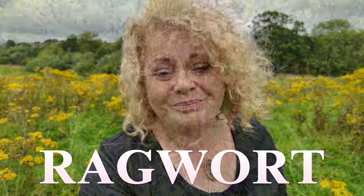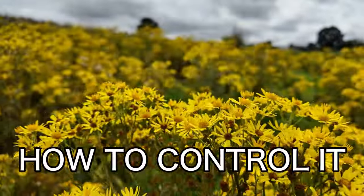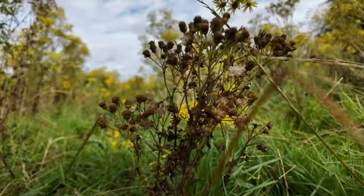Let's talk about ragwort. If you're an equestrian like me, then ragwort will be something that you've more than likely either heard of or dealt with. But do you know the facts and how to handle it appropriately so that you don't get completely overrun like the field you can see behind me?